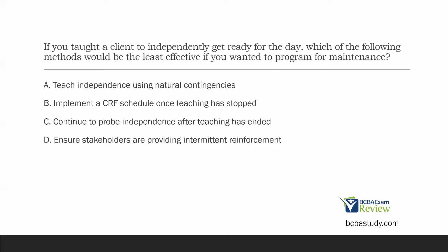And then D: ensure stakeholders are providing intermittent reinforcement. Intermittent reinforcement is the opposite of continuous reinforcement — even better that the stakeholders are providing that reinforcement when we're not there teaching. D is effective at programming for maintenance. So the least effective method, if we wanted to program for maintenance, would be B: implement a continuous reinforcement schedule once teaching has stopped.